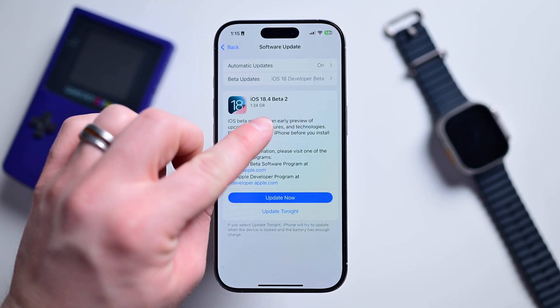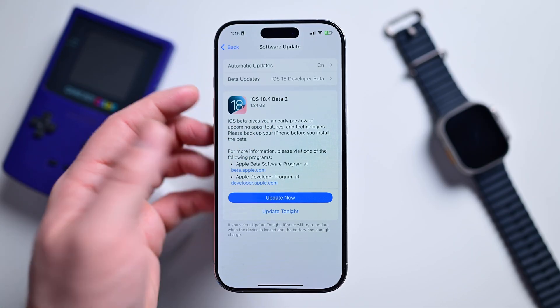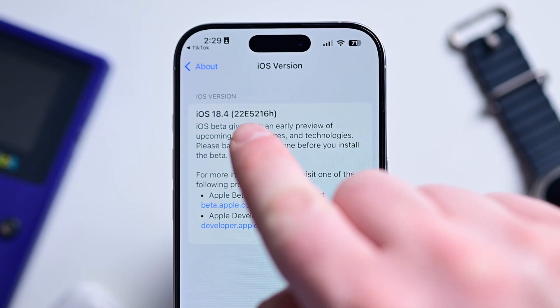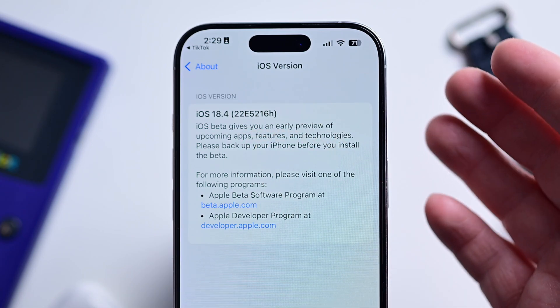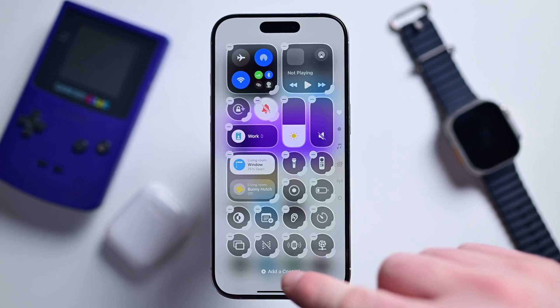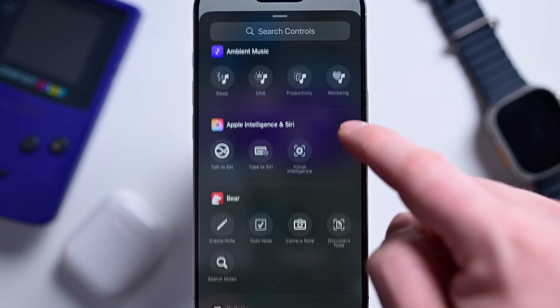The update, which weighed in at 1.34 gigs on my iPhone 16 Pro, comes less than two weeks after its initial developer release. Build number is 22E5216H. As many of you know, as we get closer to the final release, likely in April, that build number will get closer to an A at the end, representing stability and completeness. There are actually a lot of changes here in beta 2, which is saying something because beta 1 included a ton. If you want a recap of what was new in iOS 18.4 beta 1, check out the video linked here or find it on the channel.